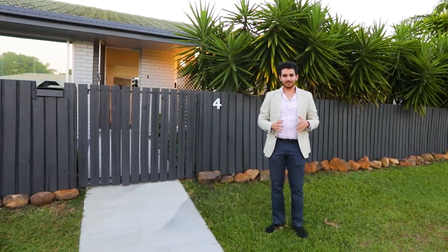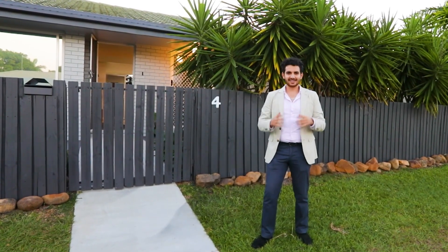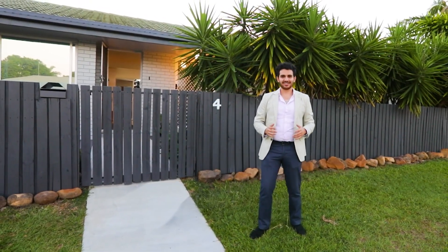A stunning family home located only minutes away from all the necessary amenities. Ladies and gentlemen, welcome to number four Marine Street in Kalanga. Let's take a look.